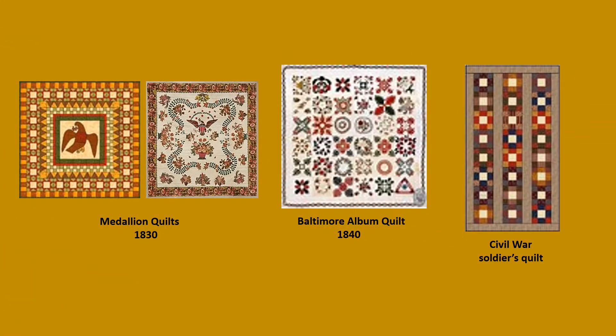Here are some examples of some early quilts: the Medallion Quilts from 1830, Baltimore Album Quilts — sometimes known as Friendship Quilts — from 1840, and the Civil War Soldiers Quilt from around the time of the Civil War.